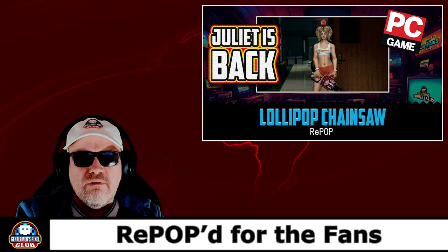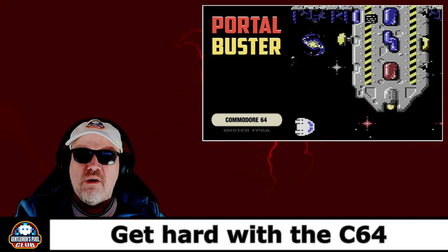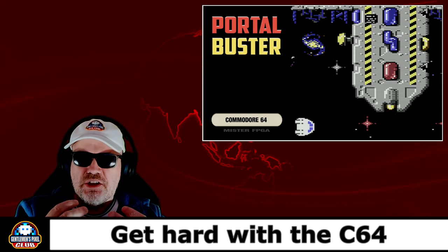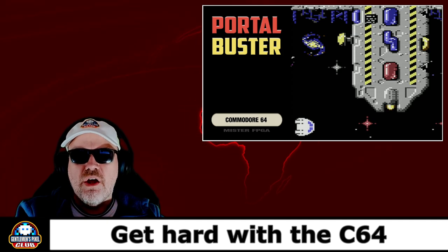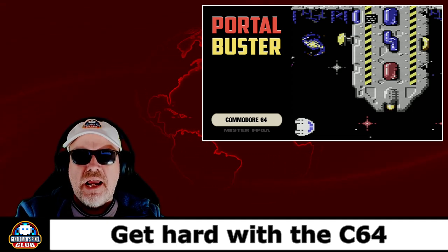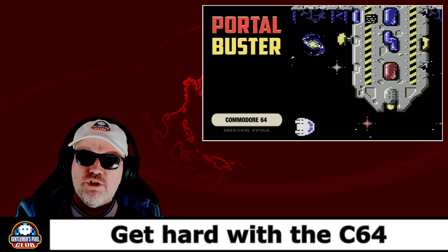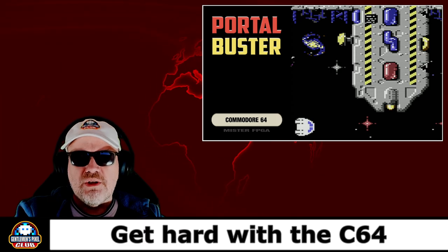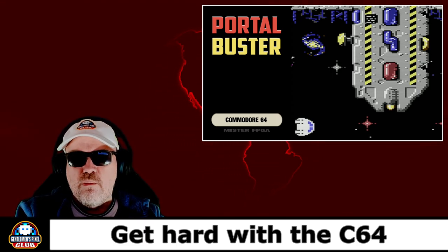Then we did Portal Pasta — we got hard with the Commodore 64. I actually grew into this game as we played. The sprites were very big, it was very fast, very hard — a game that's been written to be brutal, and it really is. It reminded me a little bit of Uridium, the way the ship turned and a couple of things you could do with it, but Uridium was hard — I think this is harder. It's available on itch.io and the link will be in that video's description.